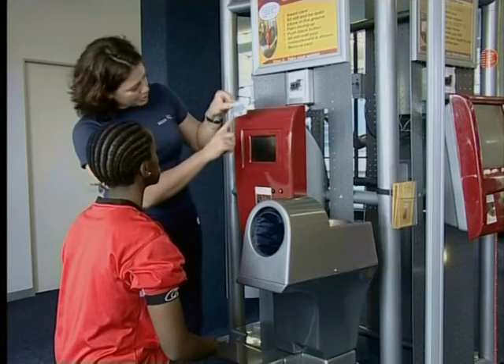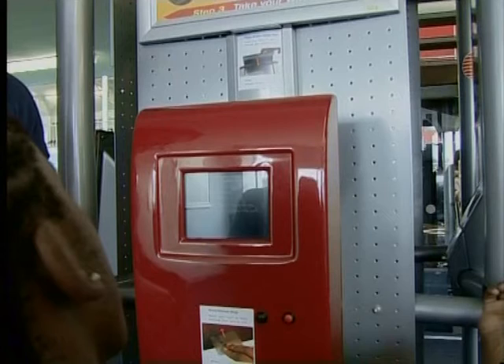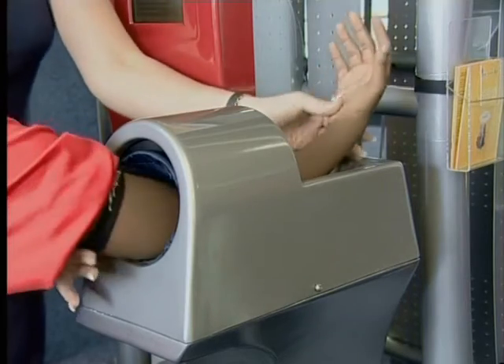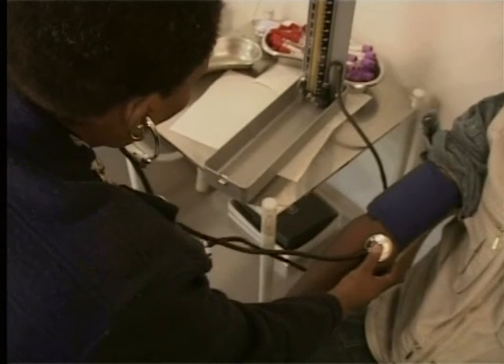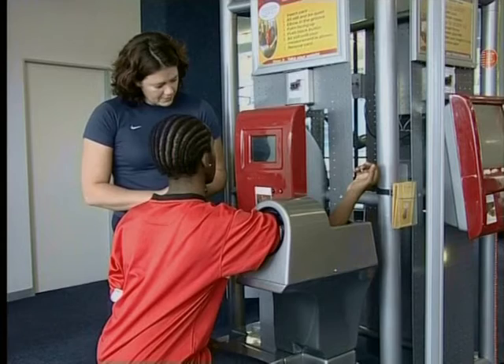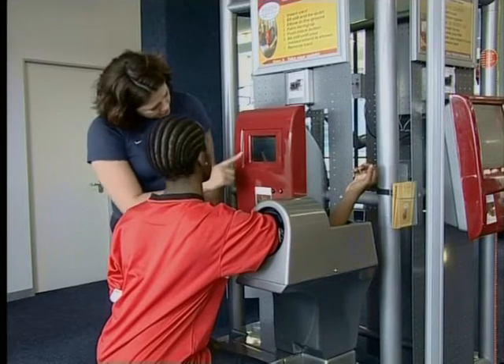It's off to the gym next. This machine is called a Body IQ machine, and inside this box there's a smart little computer. This computer will read all your body's vital signs and tell you how healthy you are. Archie puts his gym card in the slot and places his arm inside the machine. The Body IQ then takes his blood pressure. Normally we have our blood pressure taken by a nurse or a doctor, but now the computerized Body IQ machine can do this for you without a professional being present.